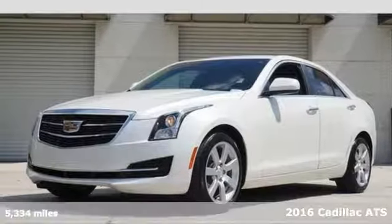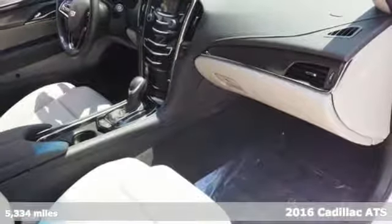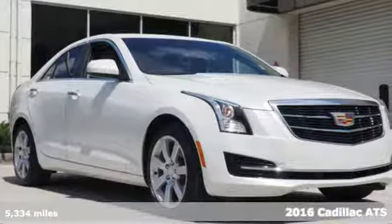It's a 2016 Cadillac ATS. This vehicle was built around that feeling you get when the stars align and all your dreams come true.